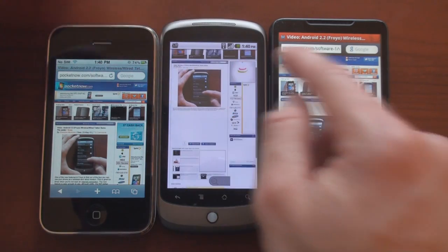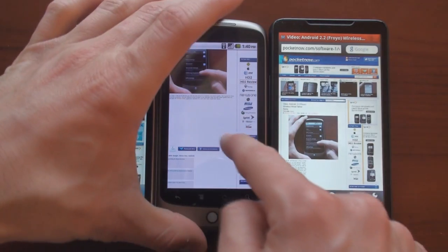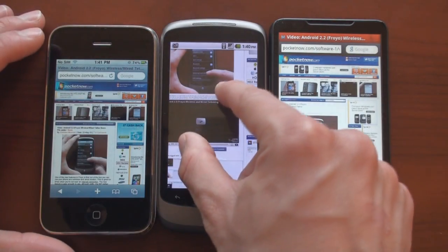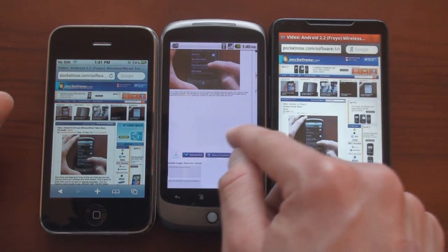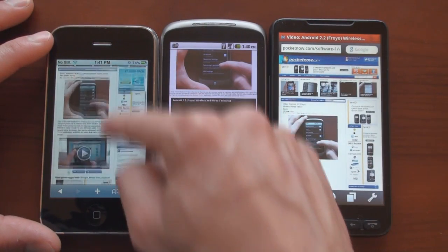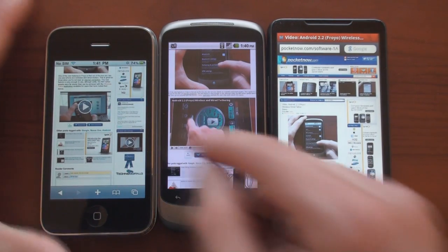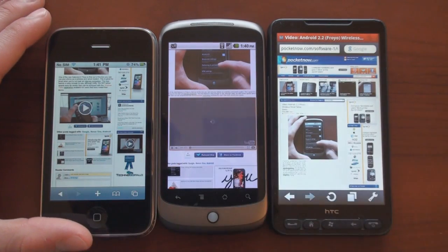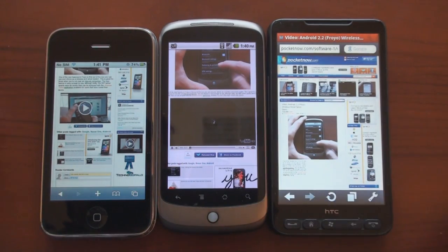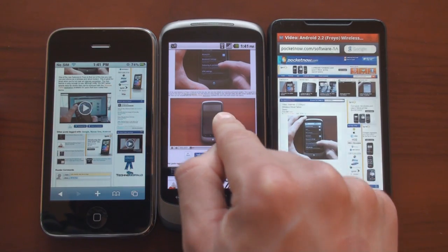If we scroll down a little bit, you should see the Flash element show up. You saw it pop up — it's a little bit buggy still, but here we go. Sometimes if you get the wrong zoom level it won't work. On the iPhone with the iOS 4.0 beta, you get the embedded player right there, and it opens up the YouTube player, whereas on the Nexus One it plays right within the browser. And there it goes, playing the Flash video right within the browser.